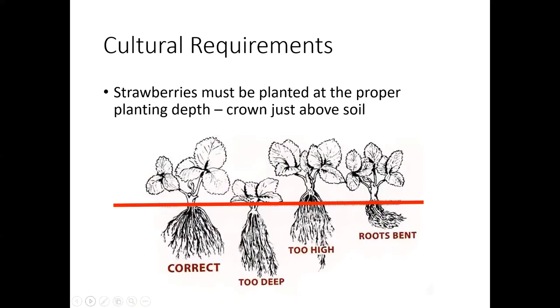They have to be at the proper planting depth with that crown sitting just above the soil. You also want to make sure when you plant these that you're fanning the roots out and getting them all the way down nice and deep and giving them room to move around. If you plant them too deep, you can end up getting crown rot. If you plant them too high, they may not make it through that winter because that crown is too exposed. So just try to plant them correctly like in the first picture there.